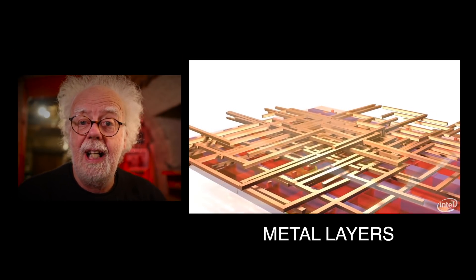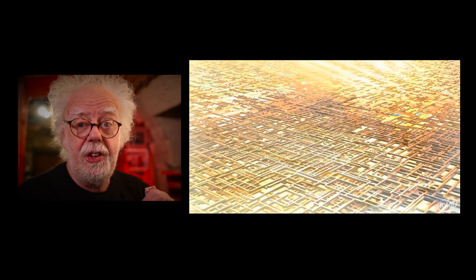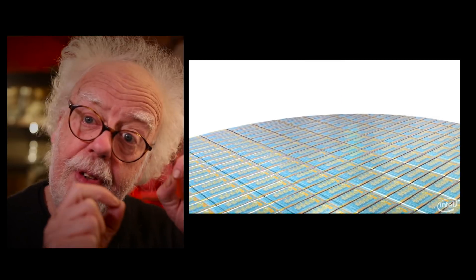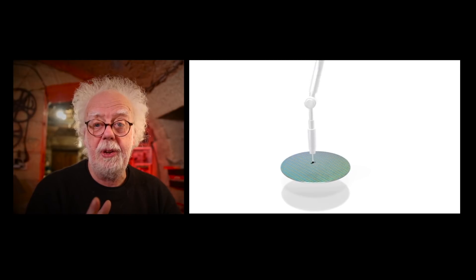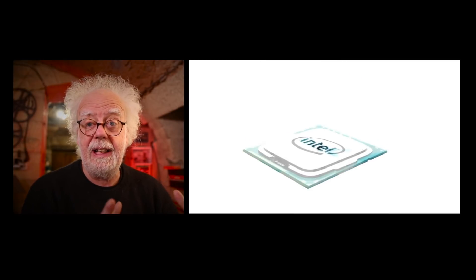Every silicon chip has between a thousand and two thousand layers in it to produce the circuitry required for your computer. Eventually when the process is finished, it leaves billions of transistors, which are basically switches. Of course these chips and the circuitry on them is minute, so workers have to be very clean.